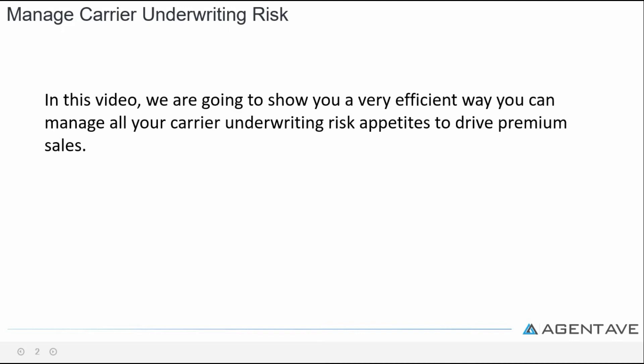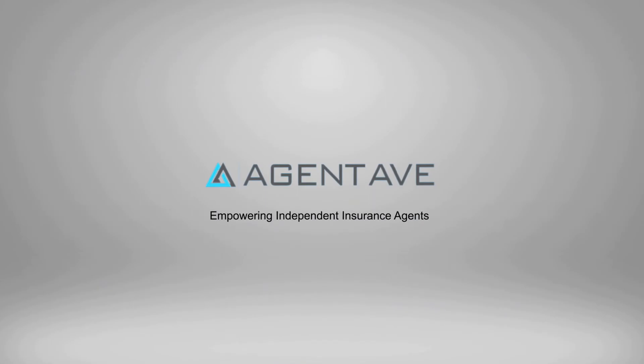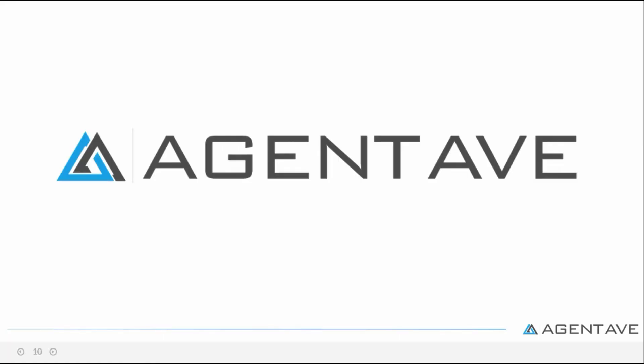In this video we're going to show you a very efficient way you can manage all your carrier underwriting risk appetites to drive premium sales and hit your monthly production numbers. Agent Ave here — we are excited to have you here and show you a better way to be more organized to boost your sales.